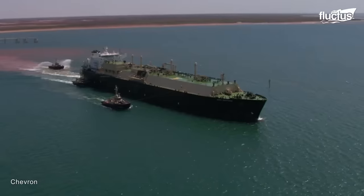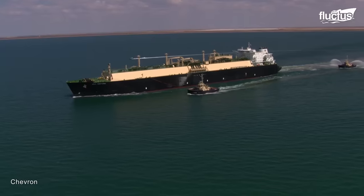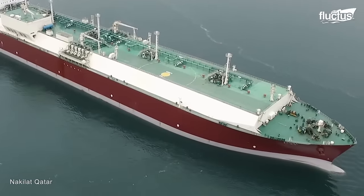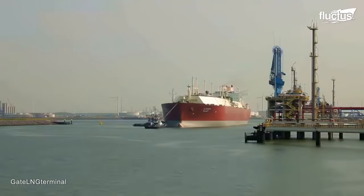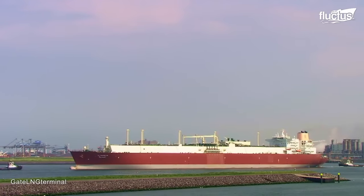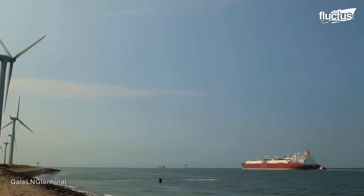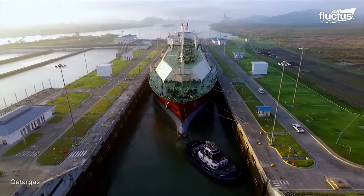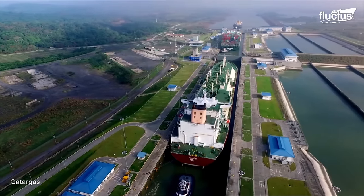LNG tankers have been an important component of the global energy industry for decades. Over the years, the design and capacity of LNG tankers has evolved significantly. Currently, the largest LNG carrier in the world, the QMAX sister ships, can carry up to 1.6 million barrels of LNG. The growth in demand for LNG as a cleaner and more efficient energy source has led to an increase in the number of LNG tankers. In 2021, the global fleet of LNG carriers was estimated to be around 700.